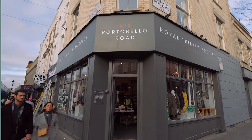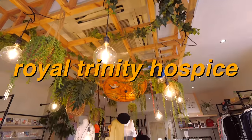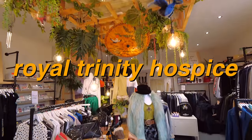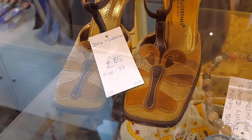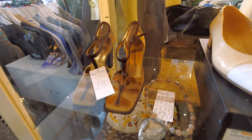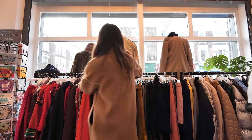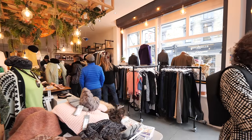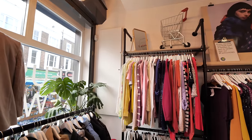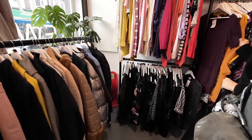I did find one charity shop that I loved. The Royal Trinity Hospice on Portobello Road was super well organized and had a surprising number of designer items, like these insane 70s Dolce & Gabbana heels with a freaking corduroy butterfly on them — if that isn't the perfect shoe I don't know what is. Unfortunately they were too small for me. The manager of the store turned out to be a subscriber as well; she was absolutely lovely, clearly very good at her job, and gave me a bunch of other recommendations for where to shop next.